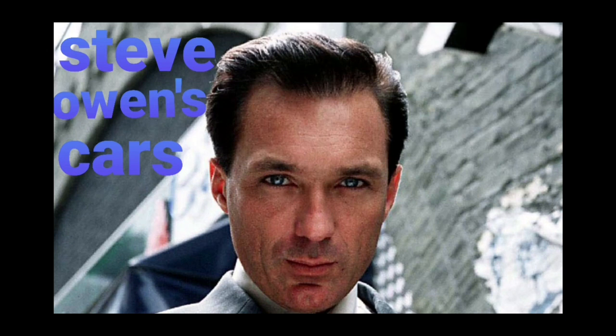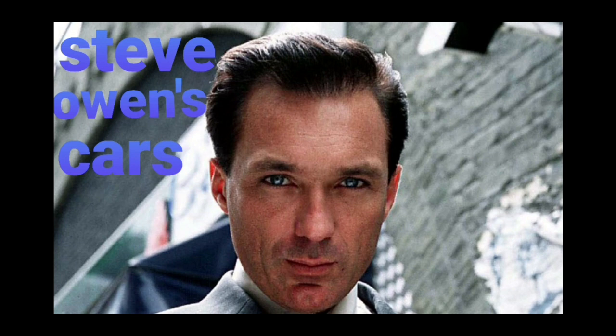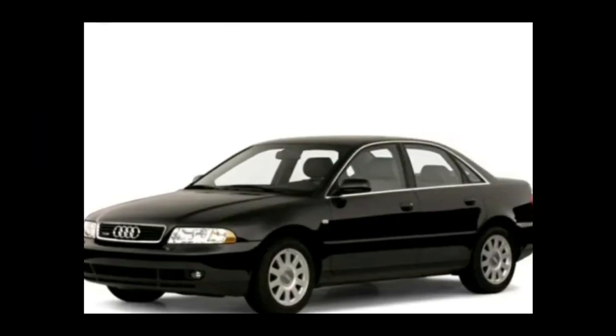Hello, today we're going to be looking at Steve Owen's cars that he owned while he was in the soap. If any of these are wrong, please do let me know — I believe I may have got some of these wrong, but anyway let's begin.